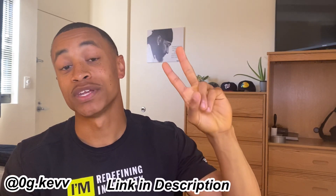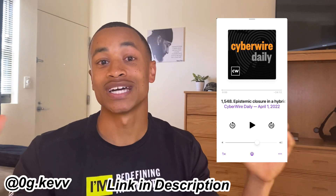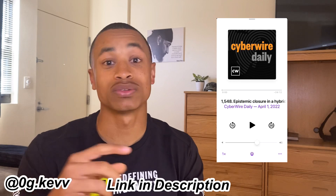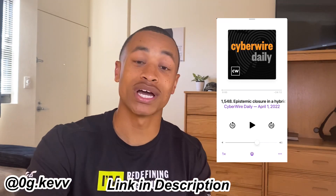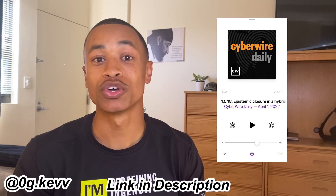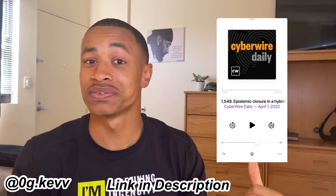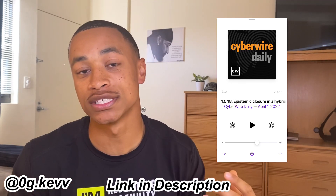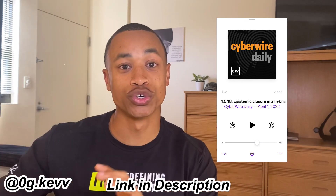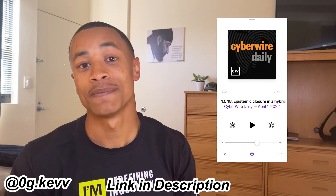Another thing I used — to really understand the field of cybersecurity — is podcasts. I have two important ones. The first is Cyber Wire Daily. This is a daily news update about cyber-related issues happening around the world — Ukraine cyber attacks, Russia, China, Facebook, Twitter, different supply chain issues. I didn't get time to listen every day, but at least once or twice a week just to understand that this stuff is real. It helps you see how your textbook translates to the real world and gets you familiar with vocabulary and concepts as they play out in real life.